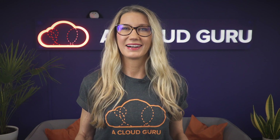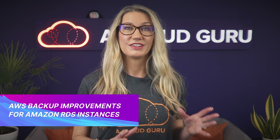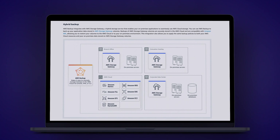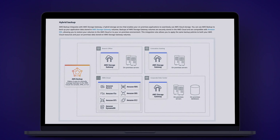AWS Backup now supports continuous backup and point-in-time recovery for Amazon RDS instances. If you haven't used Backup before, it's a fully managed centralized backup service which allows you to back up your data held in EC2 instances, EBS volumes, and RDS databases, to name a few.